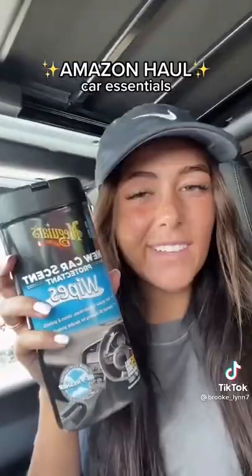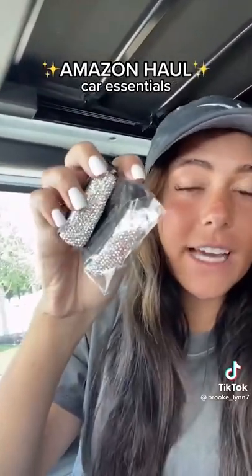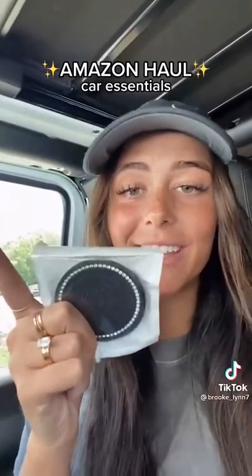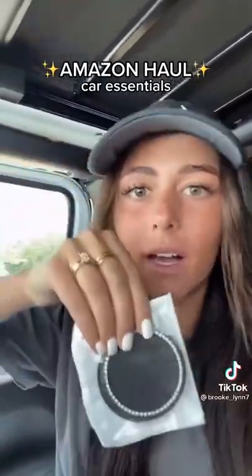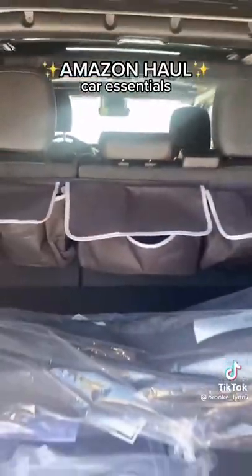Next, obviously, car wipes — they're just a necessity. I also got these cute little diamond glasses holder that just slides right on. These little coasters are life-savers — I spill my drinks all the time and it spills on the coasters instead of your actual car. Goes right in there and also helps with crumbs. A trunk organizer will save your life.